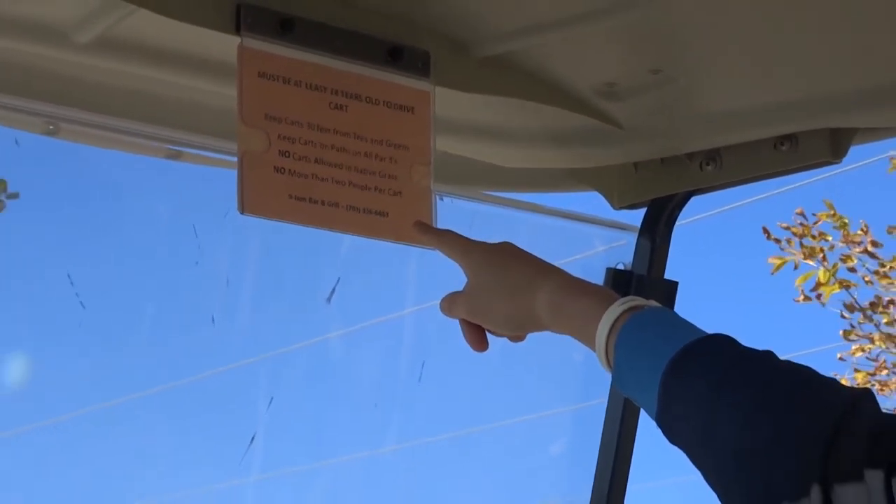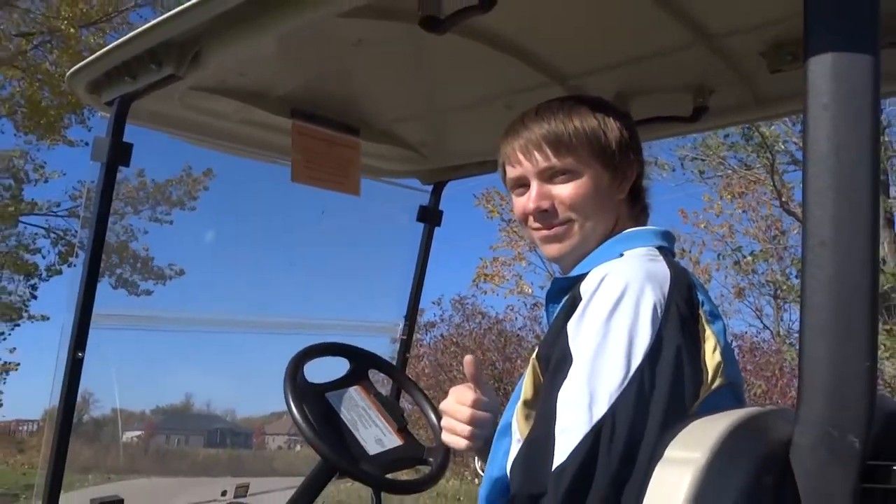Lastly, follow any other course golf car rules. When you rent a golf car, you are responsible for any damage.